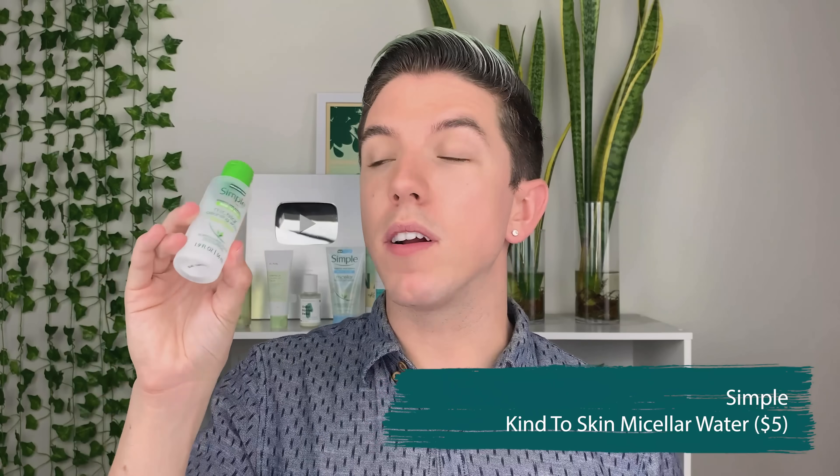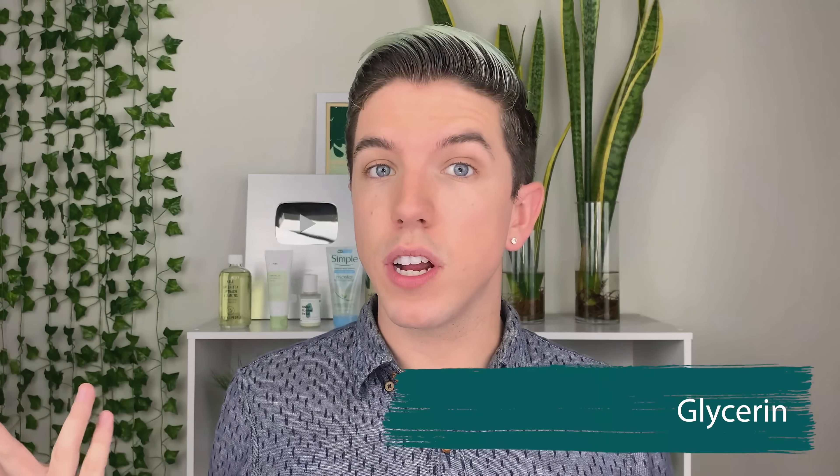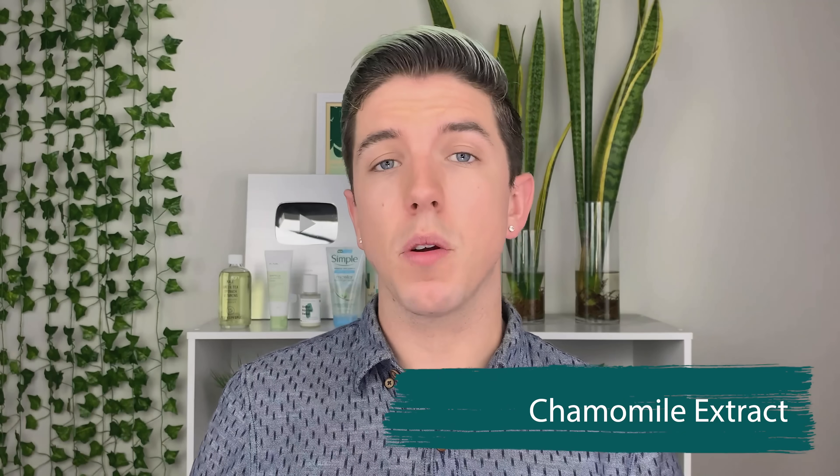Next up is their Kind to Skin Micellar Water. From an ingredient perspective, it's super, super good. It has glycerin as the third ingredient, chamomile extract as the fourth ingredient which will reduce sensitivity, and it's formulated with panthenol and niacinamide. Those are very high quality ingredients for a micellar water — typically I don't find micellar waters with ingredients that really wow me, since they're really only supposed to remove makeup, dirt, and sunscreen from your face. But if I see a cleansing water with really good ingredients, I'm gonna flag it. It's fragrance free and very gentle. When I tried putting a lot of makeup on my hand it didn't work very well, so I consider this a better micellar water if you wear sunscreen but not a full face of makeup — for that I'd recommend a cleansing balm or oil followed by a cleanser. But if you just wear sunscreen, I think this one's awesome.